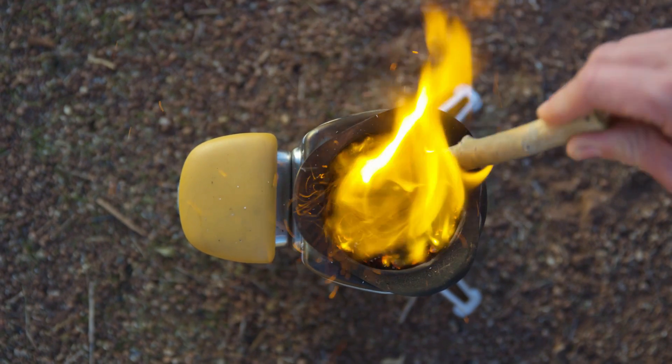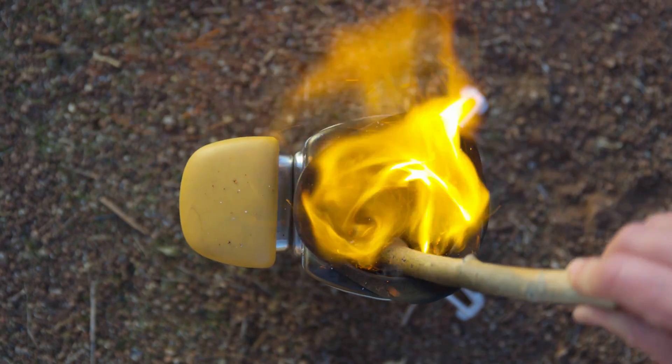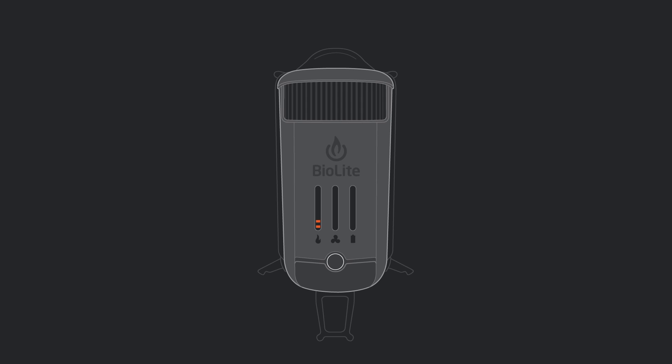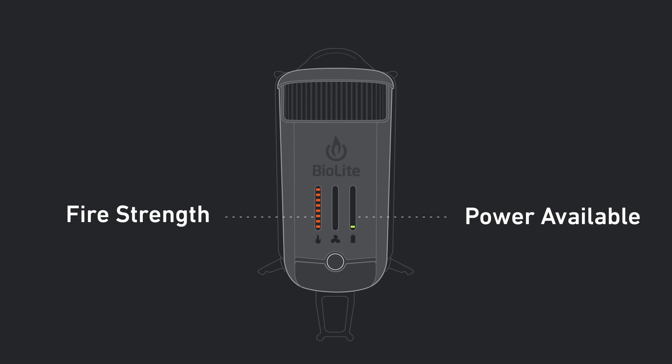As you can see, there's a lot going on inside the CampStove 2, so we designed an LED dashboard that gives you immediate feedback on your system. The orange lights represent your fire strength, and the power available to you for charging is represented by the green LEDs.